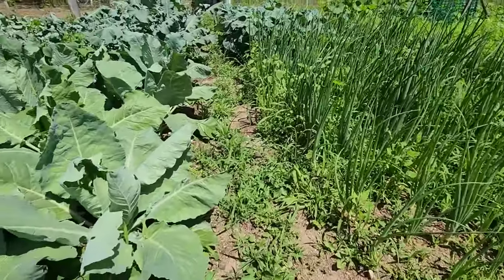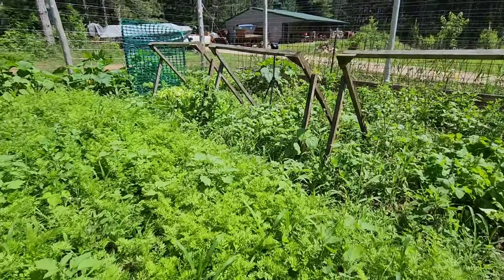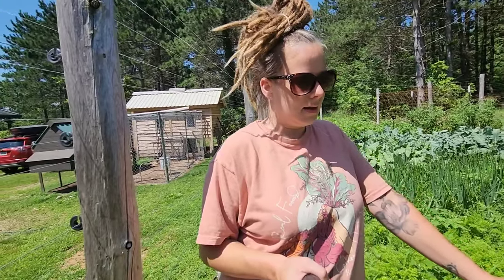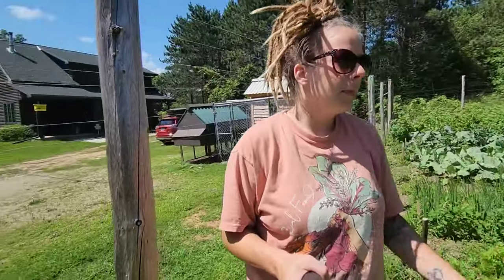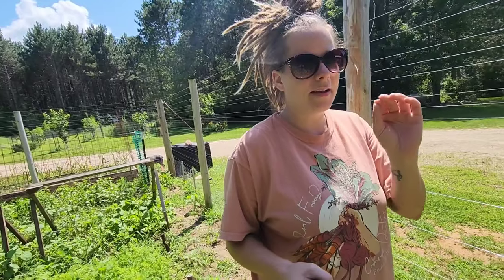Our job today is to weed this whole thing. That's an aisle — it's not vegetables. We are not perfect; our garden doesn't always look fantabulous. With the party, and then the 4th of July, and then my sister came to visit — with all that family stuff going on, we've gotten behind. Now it is time to buckle down and take care of all of that. Let's get weeding the garden.